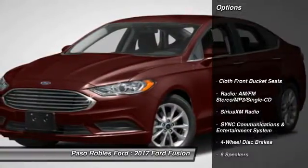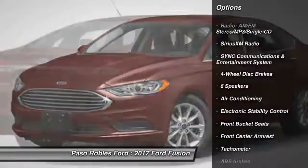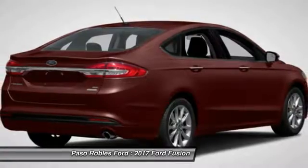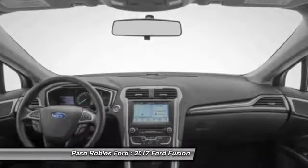Here are some of this vehicle's great options: traction control, power passenger seat, dual airbags, air conditioning, power steering, alloy wheels, four-wheel disc brakes, electronic stability control, power windows, Sirius XM Radio.